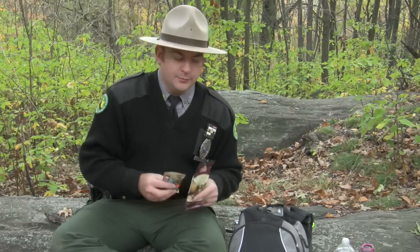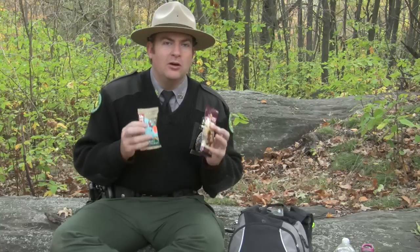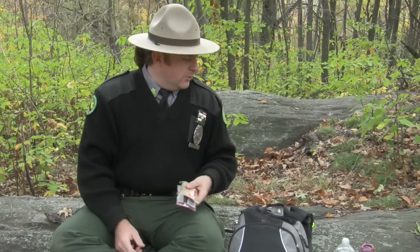Of course, along with water, we want to bring some extra snacks. Anything that packs down small and has a lot of protein and nutrient value is a good thing. We have energy bars, granola bars, trail mix that has a lot of nuts and fruits — things that will give you a lot of energy and pack down small and are easy to carry. So just have some extra snacks with you on any hike.